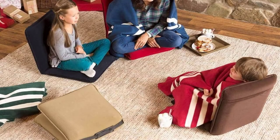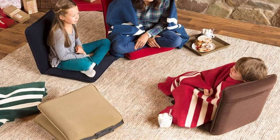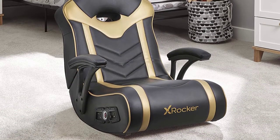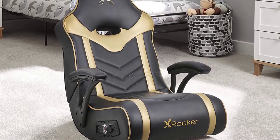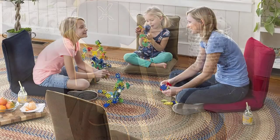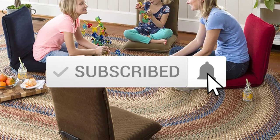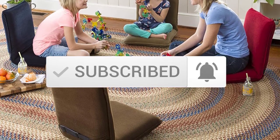Hey guys, in this video we're checking out the top 5 best floor chairs for you right now available on the market. I tried to make the list based on their popularity, quality, price, durability, user opinions, and more. If you need more information about these products, please check the link in the description section below. Make sure you subscribe to more videos. So let's get started with the video.